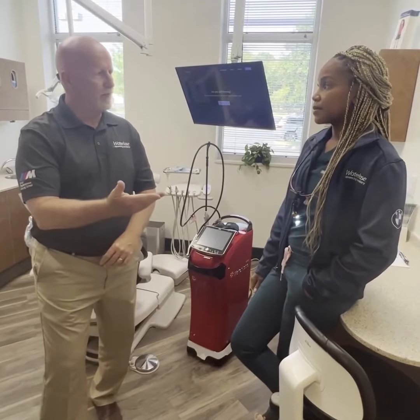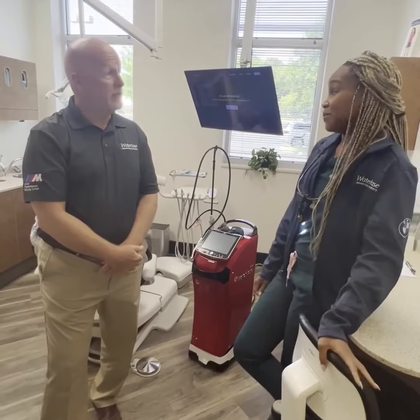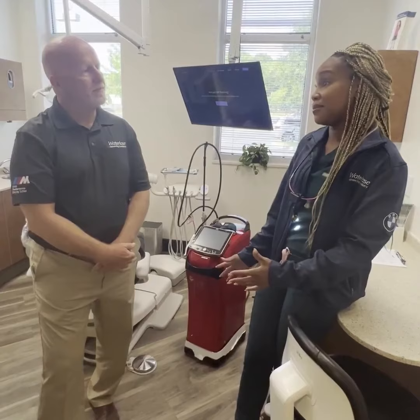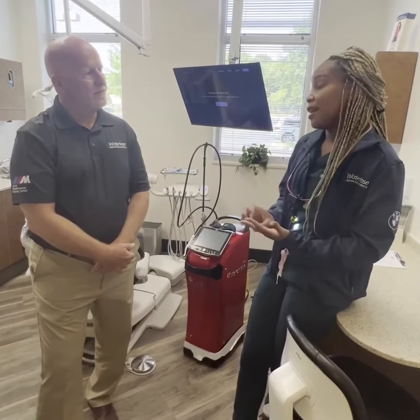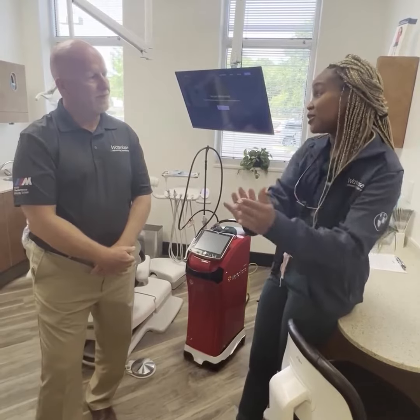Would you have bought the laser before trying it out in your practice? Probably not. So that was a big deal — to get you to try it? Exactly. It makes sure that you can definitely benefit from it and that you're going to use it instead of buying something that you just put on the shelf.